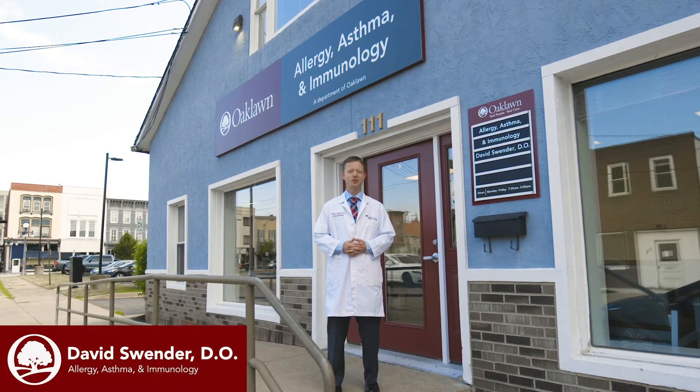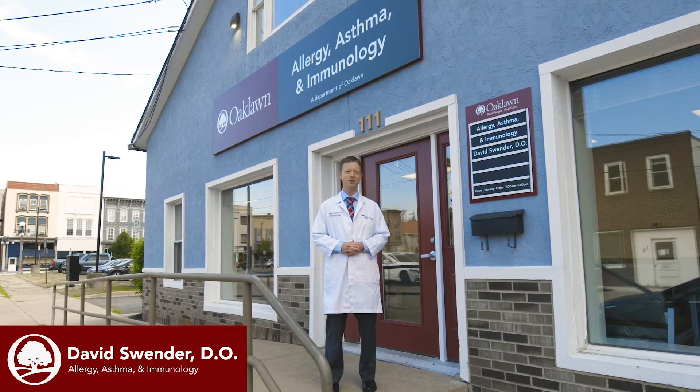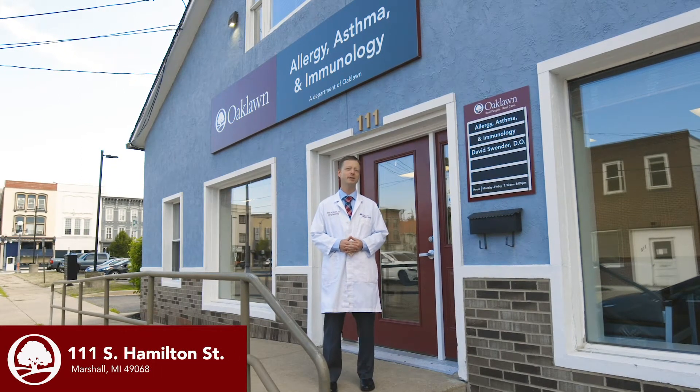Hello, I'm Dr. David Swender, an allergist at Oak Lawn Hospital, and I am here to give you a virtual tour of the new Allergy Asthma Immunology Clinic that we have here in downtown Marshall, located at 111 South Hamilton Street.